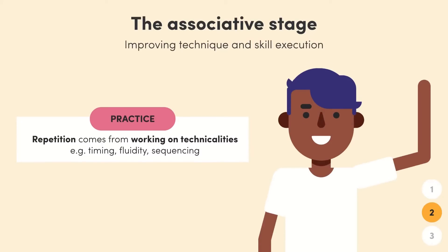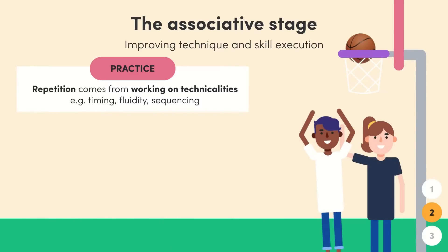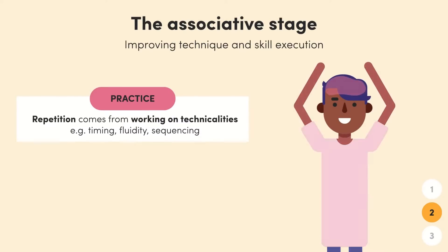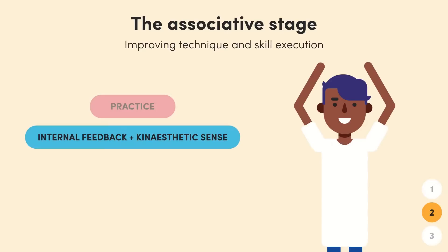For example, once our basketball player knows how to do a layup, they'll practice it over and over, moving at a faster pace and in game-like situations or in a sequence with additional skills like passing. Repetitive practice creates a synchronization between the brain and the body, which helps develop a deep awareness of how to perform a skill effectively. This brings us to aspect two: in the associative stage, the learner's internal feedback and kinesthetic sense will begin to develop. Your kinesthetic sense is your awareness of your body's movement and position in space.